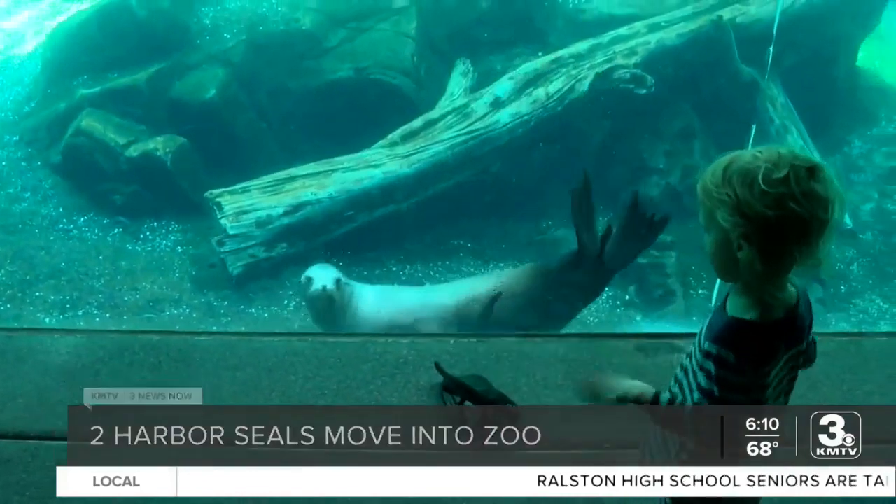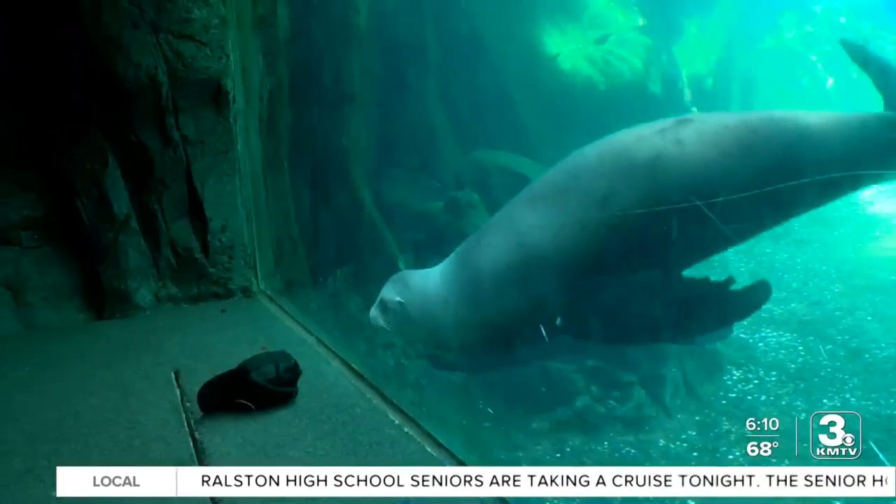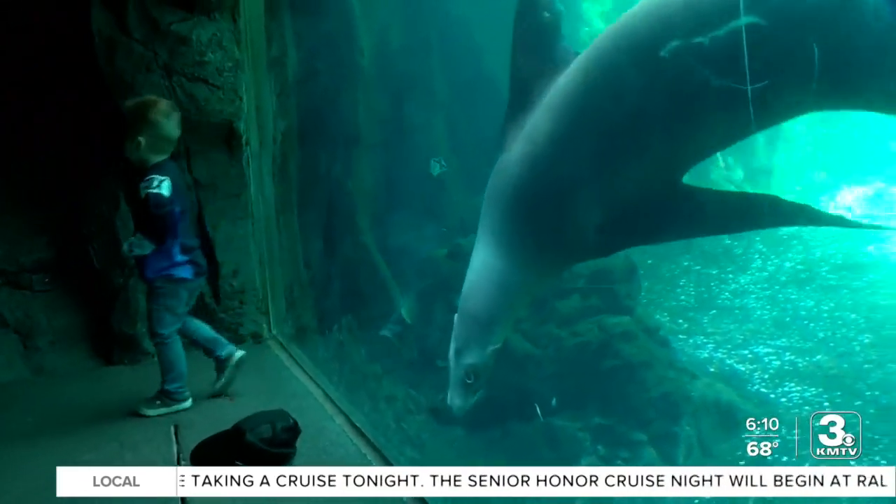Milo was born at the Milwaukee Zoo in 2018, and Monty was born at the Blank Park Zoo in Des Moines the same year. Zoo staff says the pair spends a lot of time together, but separate from time to time.